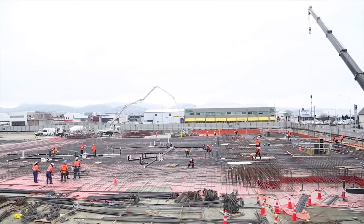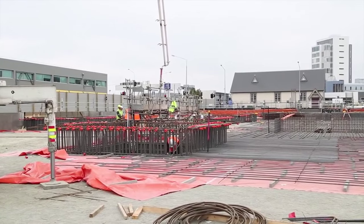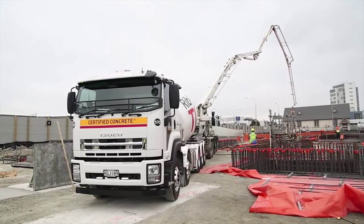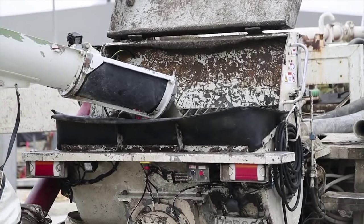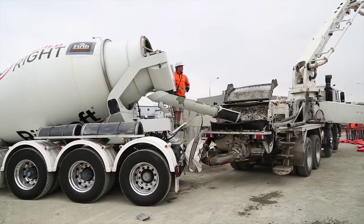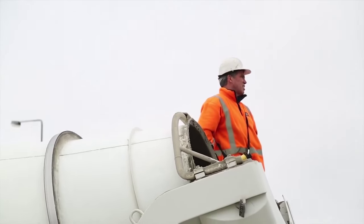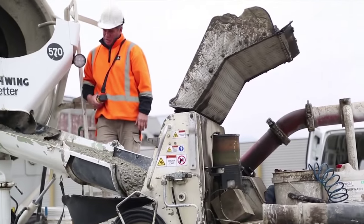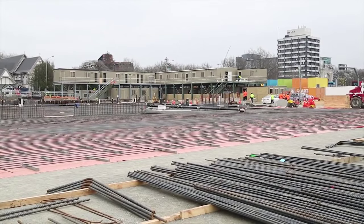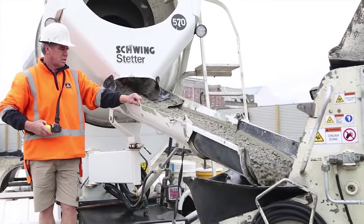This load of concrete is the first of many to go into the foundations of the new Christchurch Justice Precinct buildings. It is a huge project and the first of several major government buildings that will form the heart of the new city of Christchurch. After the long drawn-out process of building demolition and planning, things are finally happening in downtown Christchurch.